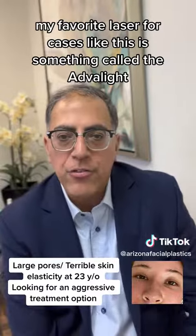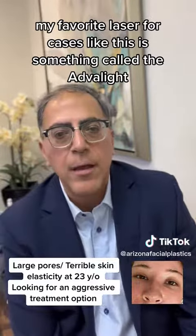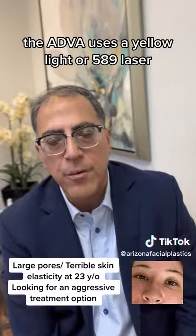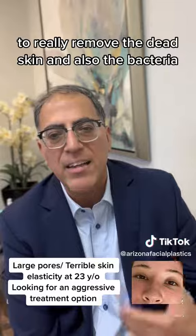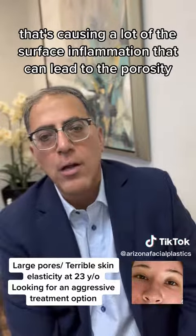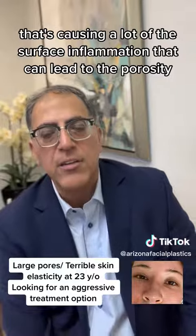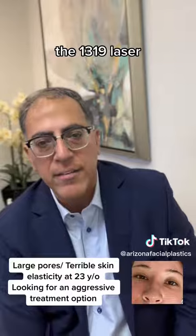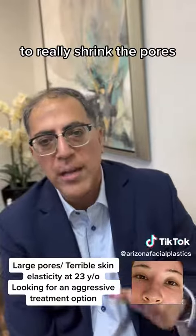My favorite laser for cases like this is something called the Advilite. The Advilite uses a yellow light, or 589nm laser, to really remove the dead skin and also the bacteria that's causing a lot of the surface inflammation that can lead to porosity, and then we use the second component — the 1319nm laser — to really shrink the pores.